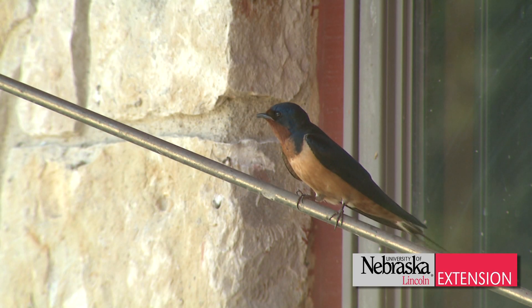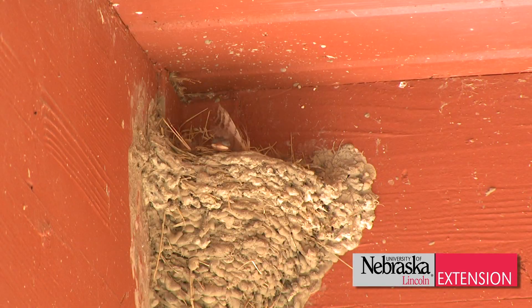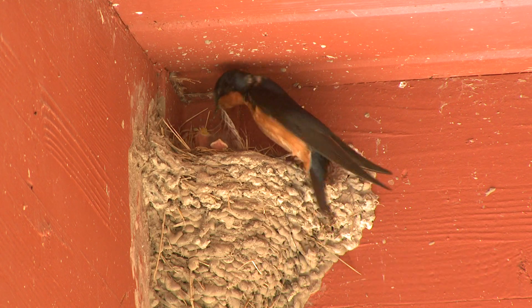We have many birds in Nebraska and we see them around our home. Sometimes they're a joy, sometimes they cause some problems. We're going to talk about one that causes a few problems, but actually has more beneficial attributes than the problems it can possibly cause. And that's our barn swallows.